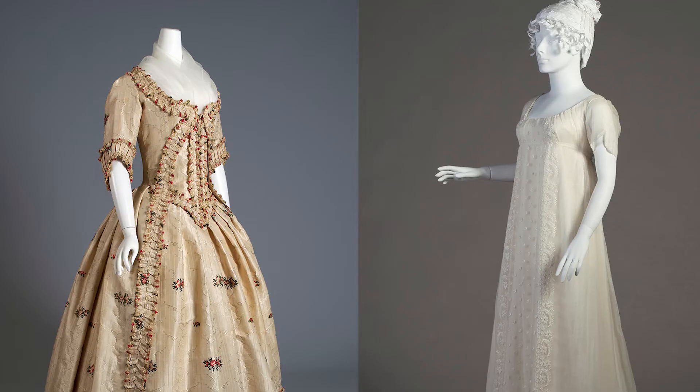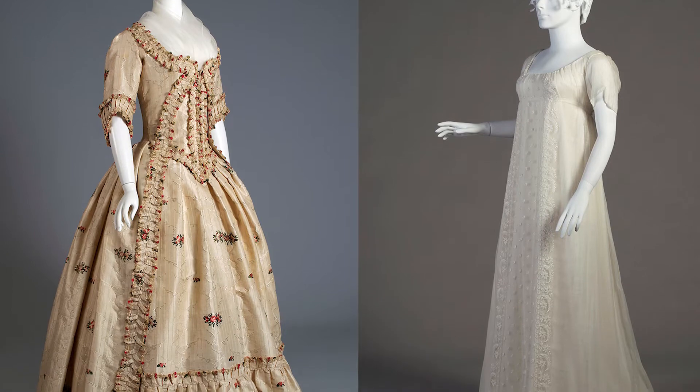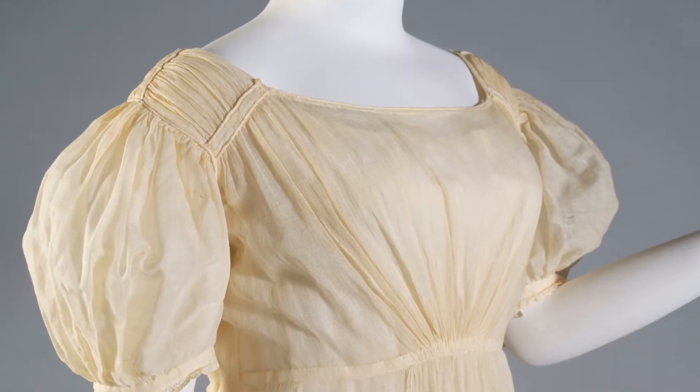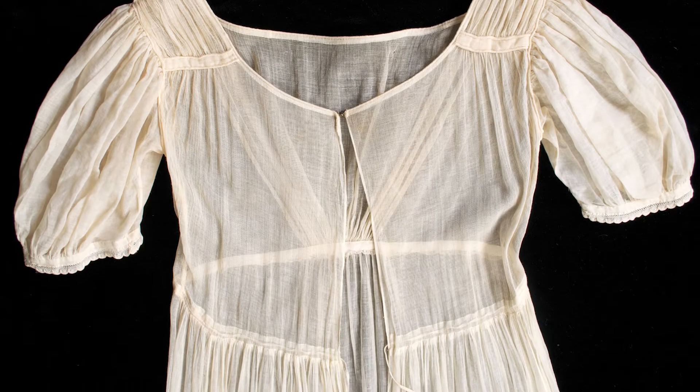The styles were a radical break with the past. The heavy ornate silks and brocades that had dominated early 18th century styles gave way to cottons and light, airy fabrics with much lighter silhouettes.